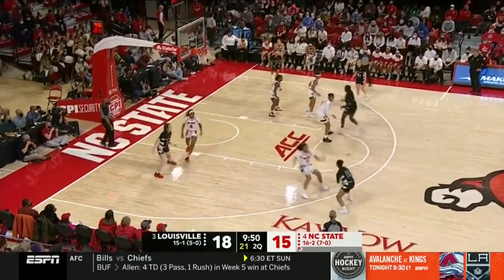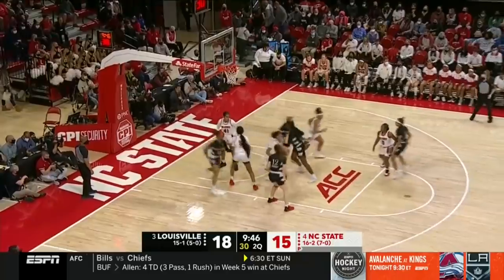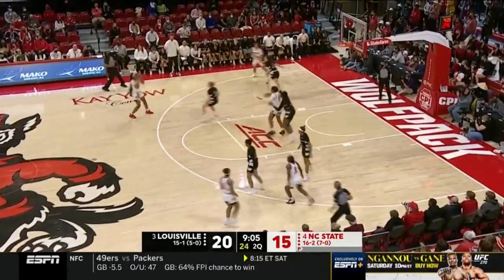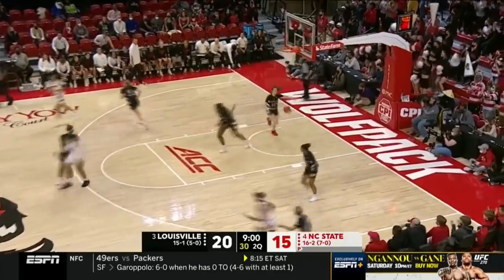We hope we can continue to educate people about Alzheimer's and continue contributing to that foundation. And what a story to illustrate the competitor that Pat Summitt was. Here is Johnson, flicking it across — Hobby faces up and hits.